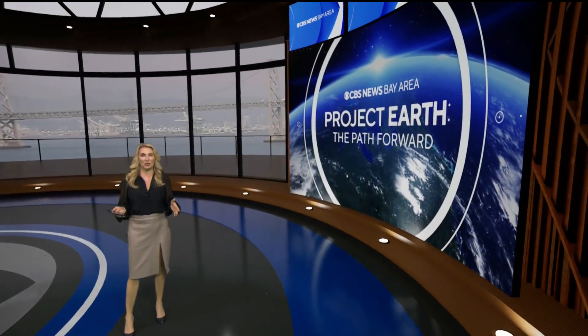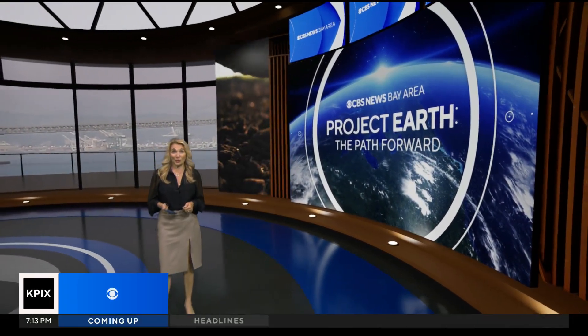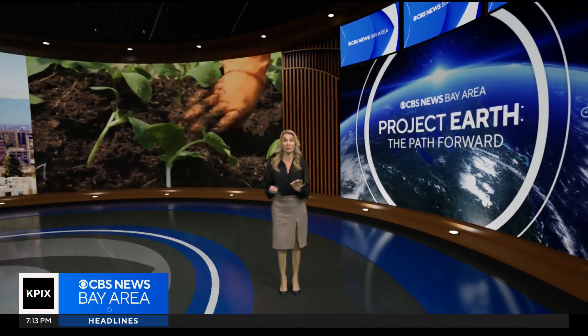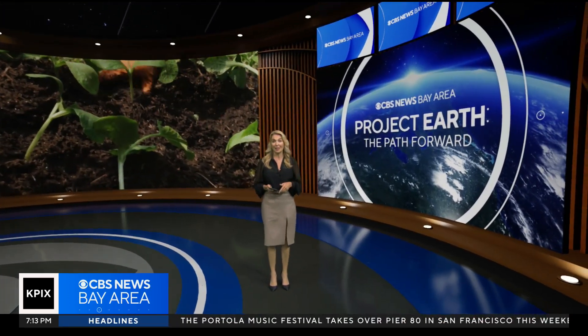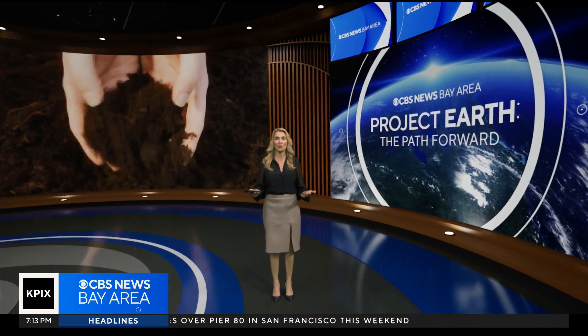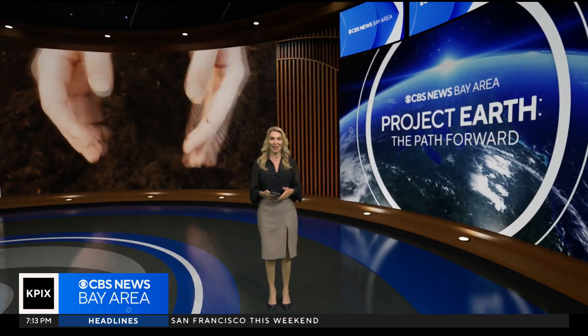In tonight's Project Earth, we've got the dirt on dirt. Only 7.5% of the planet is covered in soil, but it's critically important to regulate the climate. Bay Area scientists hope to come up with a better understanding of how to keep our soil healthy. Here's Anne Makovic.